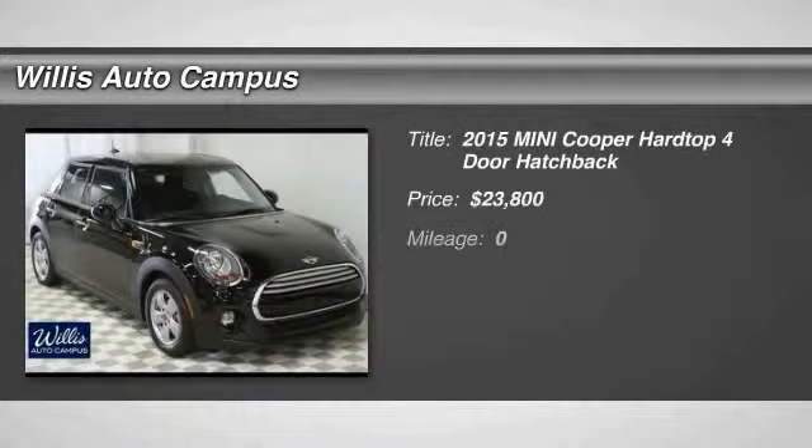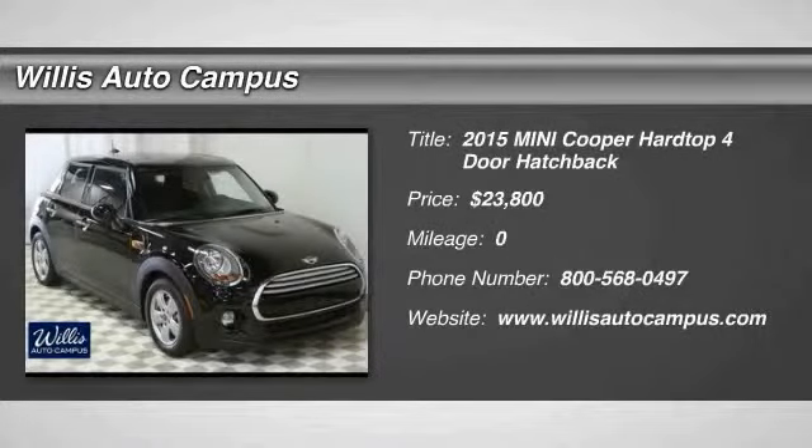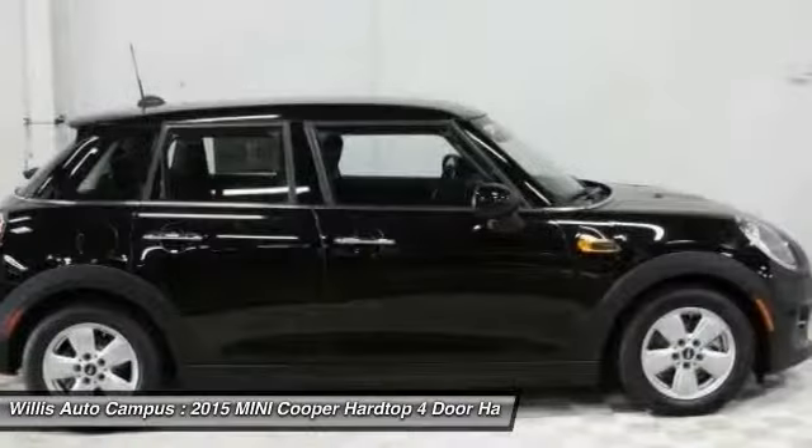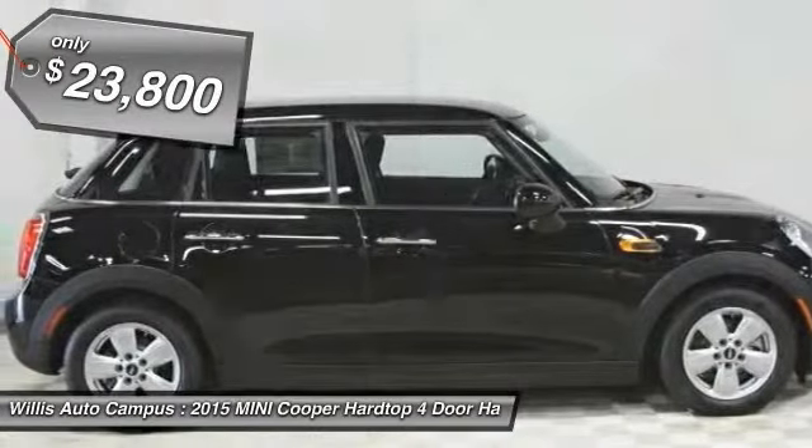The 2015 Cooper: agile handling and quick, precise steering make the Mini Cooper lots of fun to drive. The cabin is roomy with plenty of front leg room and is priced below $25,000.